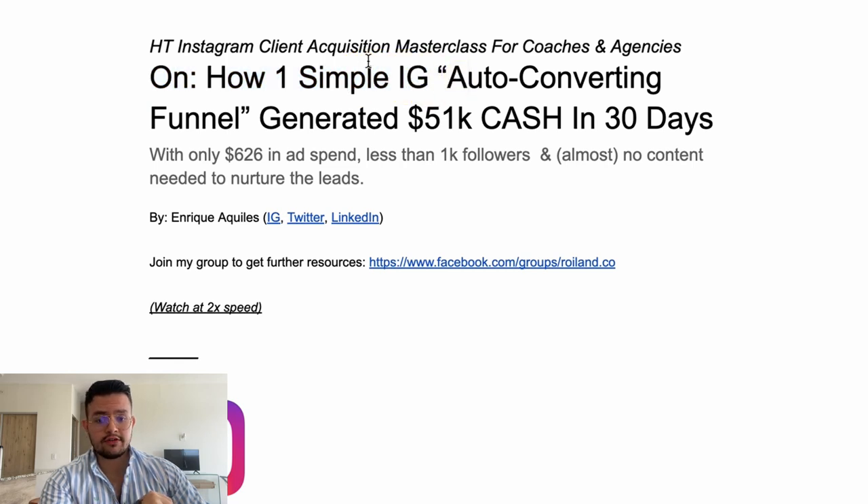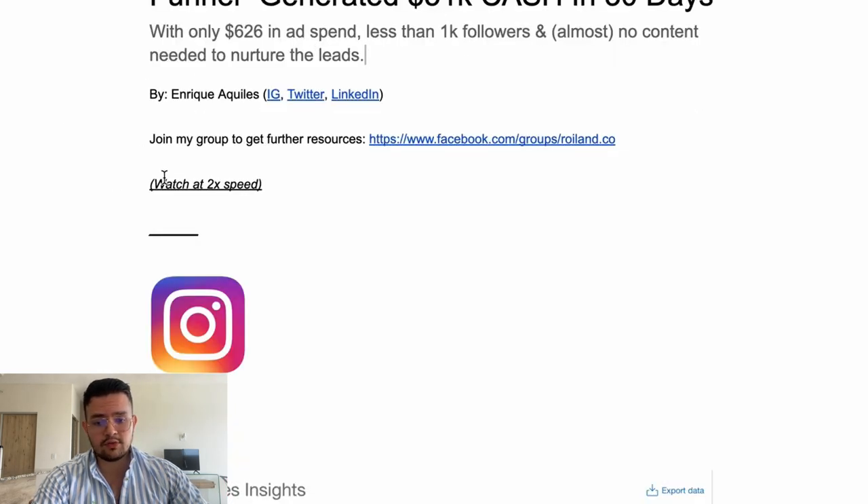For today's video, I'm going to start talking about how one simple Instagram auto converting funnel generated $51k cash in 30 days — with only $626 in ad spend, less than 1,000 followers, and almost no content needed to nurture the leads.